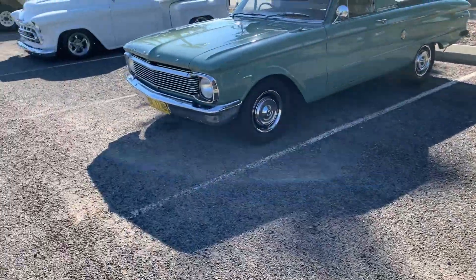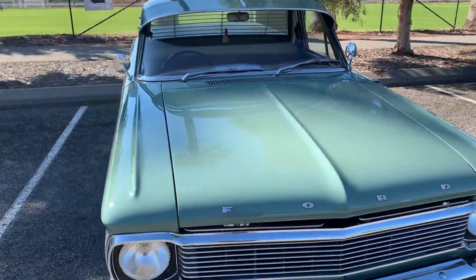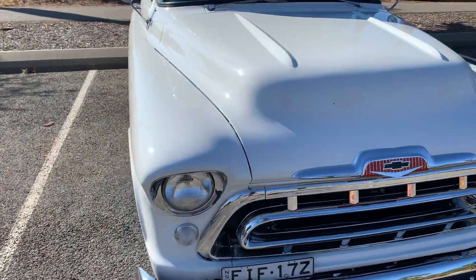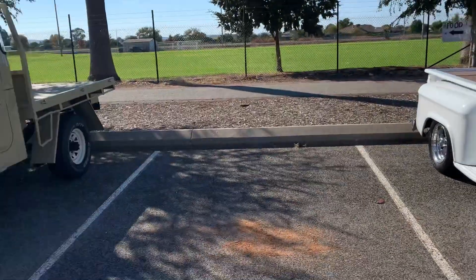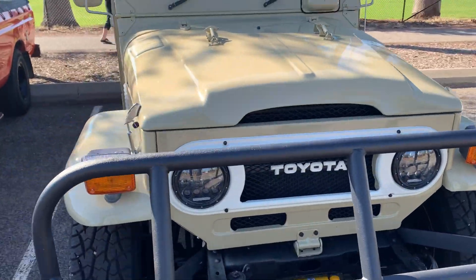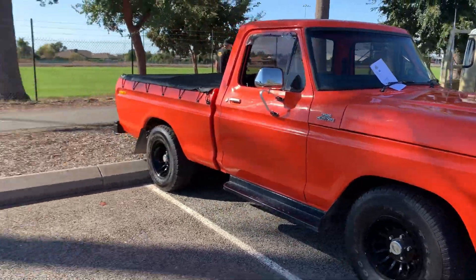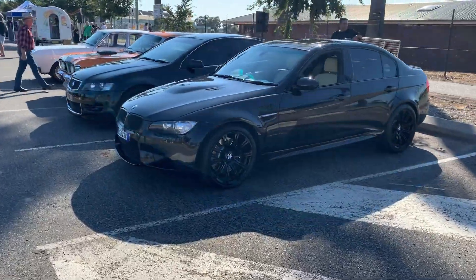And a beautiful old XP ute — look at that, lovely old XP. And the Chevy — now that's tidy, nice. The old cruiser in great nick. An F truck. What do we got here — flash beamer, very nice.